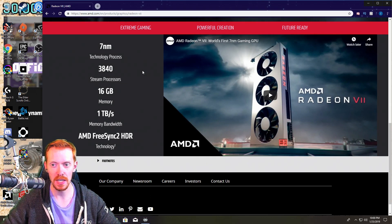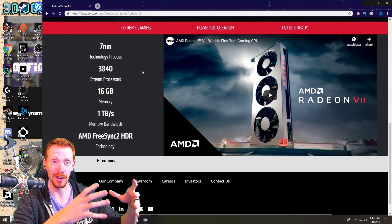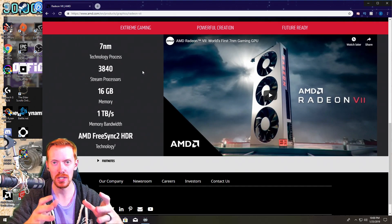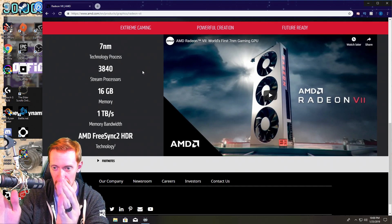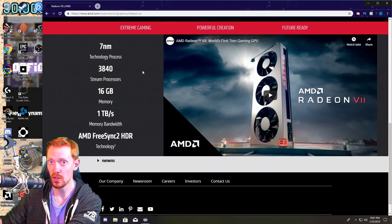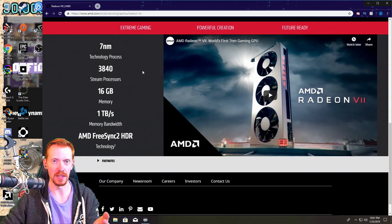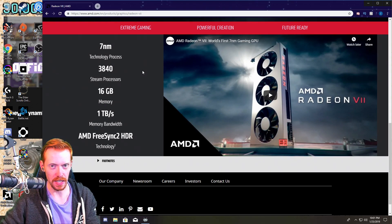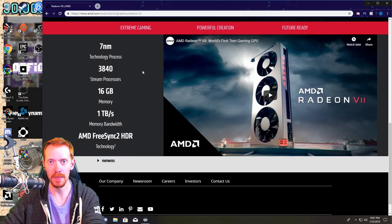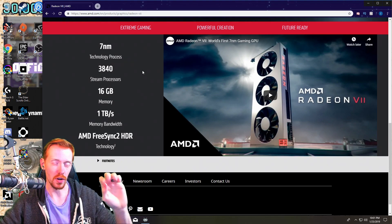This is exactly what I was talking about with the RTX cards last time — these aren't just gaming cards anymore. We have content creation-level cards like the AMD Radeon VII, the RTX 2070, 2080, 2080 Ti, the brand new Titan, and even the 2060, which is a content creation card with RTX cores on it.